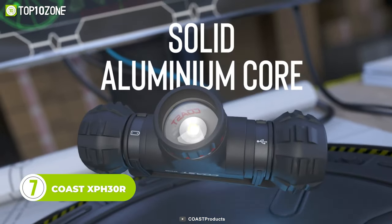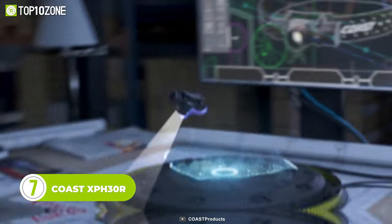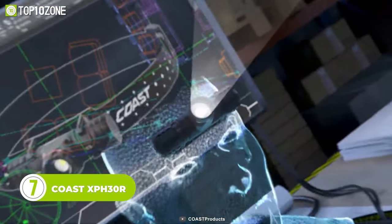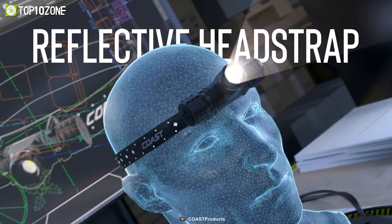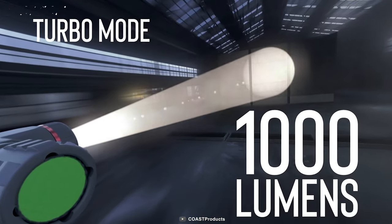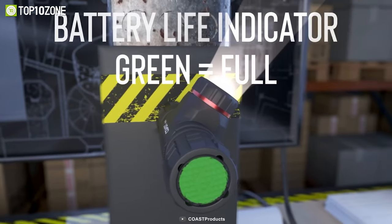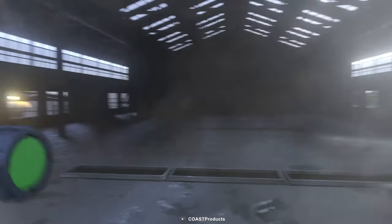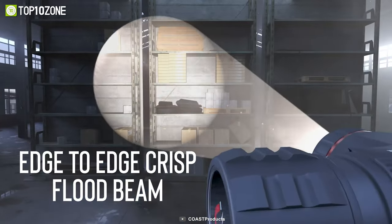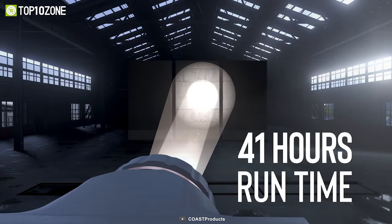Stay hands-free and illuminate your way with the Coast XPH30R, a rechargeable dual-power LED headlamp designed for versatile use. It features a reflective strap to help you stay visible in the dark. In turbo mode, the headlamp can deliver up to 1,000 lumens of bright light. And the lamp also includes a battery life indicator through which you can always get to know the status of your battery. The powerful dual bullseye beams seamlessly transit in short and long range with no halos.